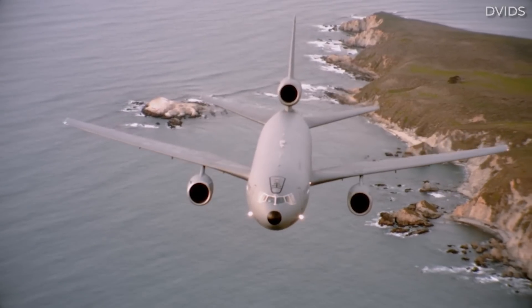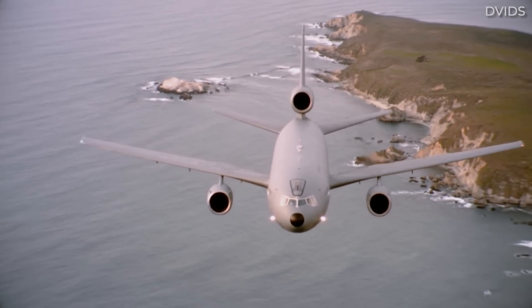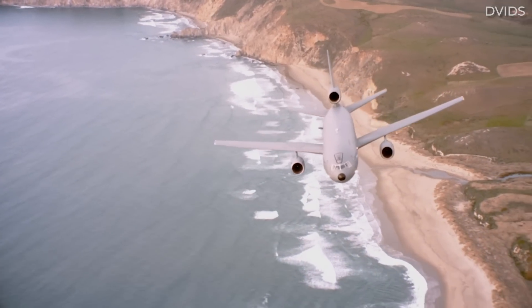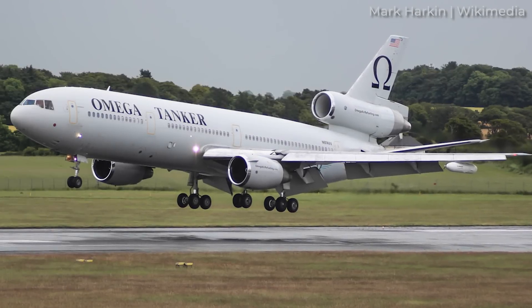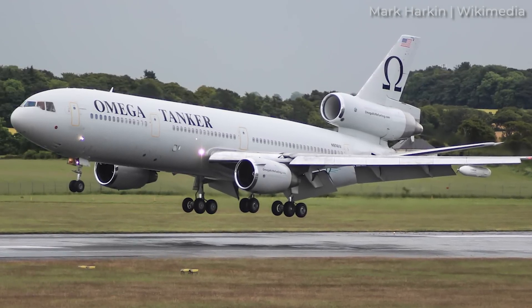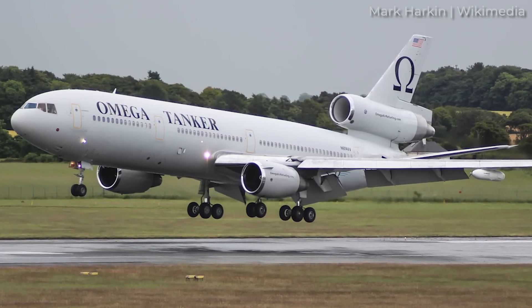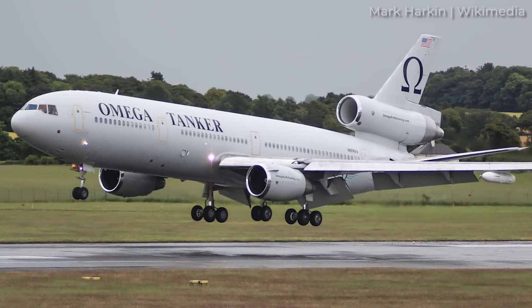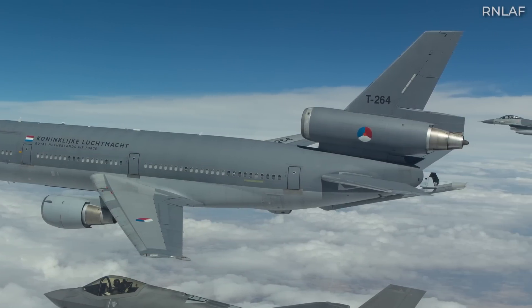However, the Extender did provide service to one other foreign nation's military, albeit via a private party intermediary. The commercial refueling company Omega Aerial Refueling Services operated a KDC-10 that supported the Royal Australian Air Force's FA-18 Hornets in 2011. Perhaps not coincidentally, Omega also purchased those retired Dutch Air Force KC-10s.